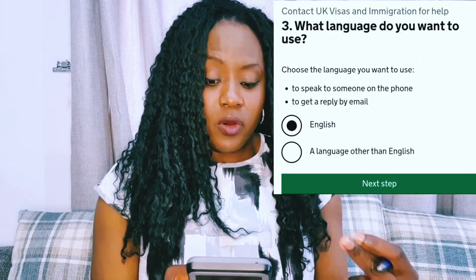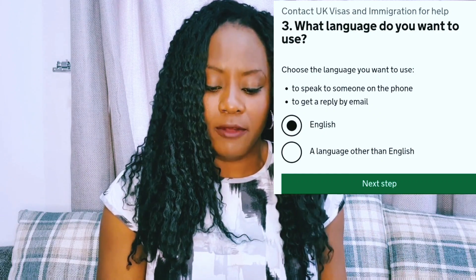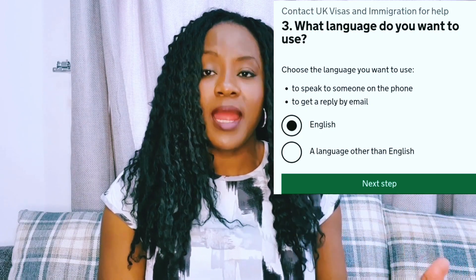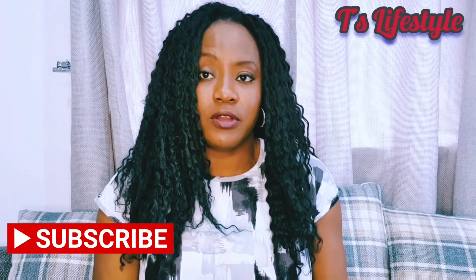Then click 'Next step' and the question is: what language do you want to use? There are two options — English or a language other than English — for speaking to someone on the phone or getting a reply by email. If you are an English-speaking person, click on English. If you're not, click on a language other than English, which means you'll be put through to someone who speaks your language on the phone, or get an email reply in your language. I'm English-speaking, so I click English and then click 'Next step.'